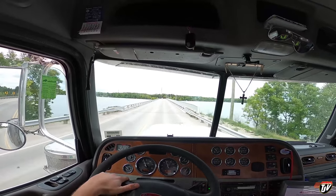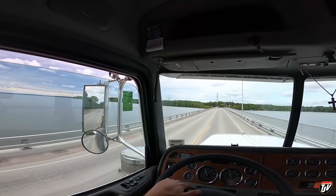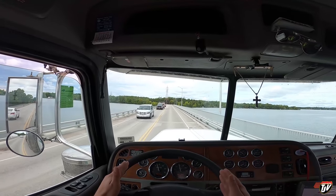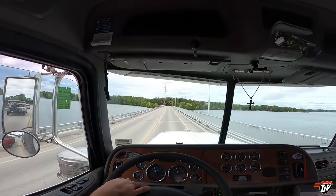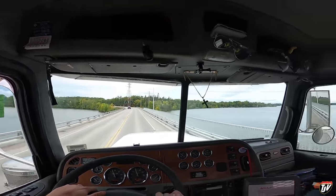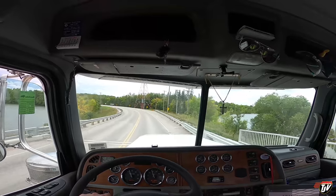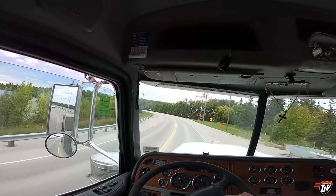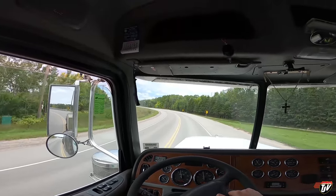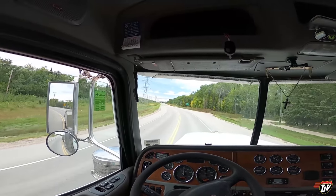This bridge used to be a lot narrower. You used to have to wait on one end for traffic to come through — it was like one lane wide, two vehicles couldn't meet on it. Now you've got a pedestrian bridge and everything here. Very fancy. All these cottages over here — a lot of people with a little bit more money than me. There's a couple of famous NHL players that have their cottages on the lakes here.